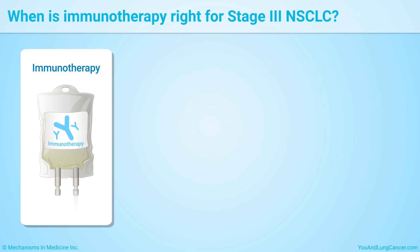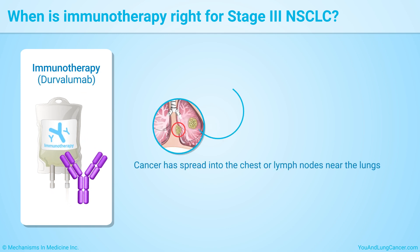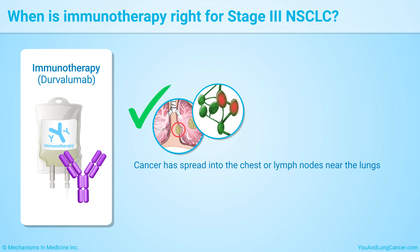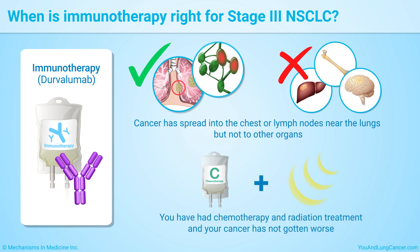Your doctor may recommend treatment with the immunotherapy drug Durvalumab when your cancer has spread into the chest or lymph nodes near the lungs but not to other organs, or you have had chemotherapy and radiation treatment and your cancer has not gotten worse.